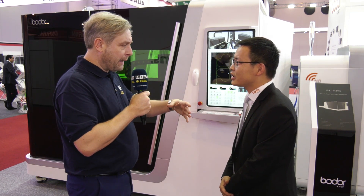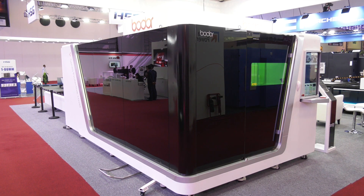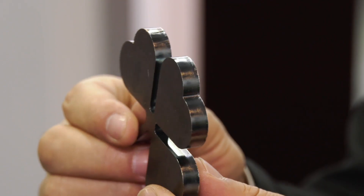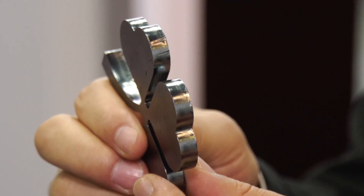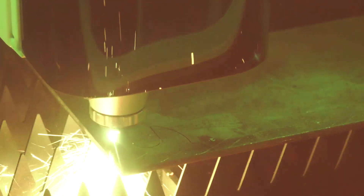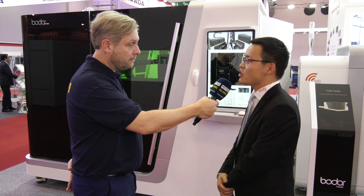But if it's very powerful, is it very fast? Is it very accurate? Sure, the accuracy is very high. You can see the surface — it's very smooth. Accuracy is 0.03 millimeters. Exceptionally accurate. And how fast is it? The maximum speed can be 140 meters per minute.